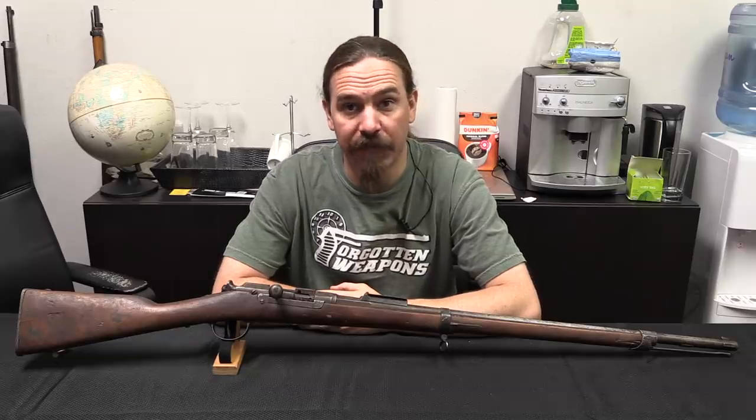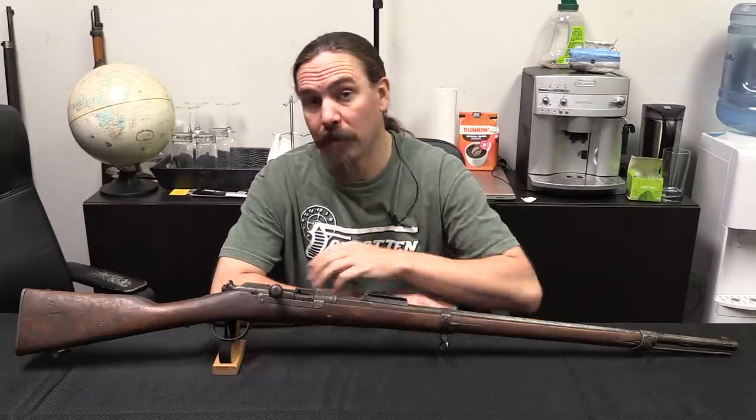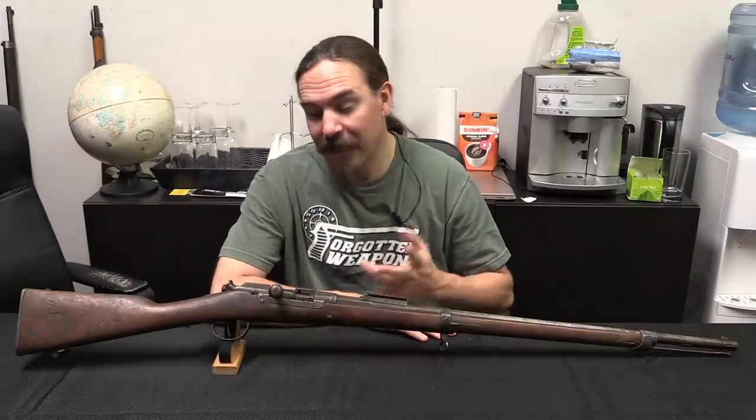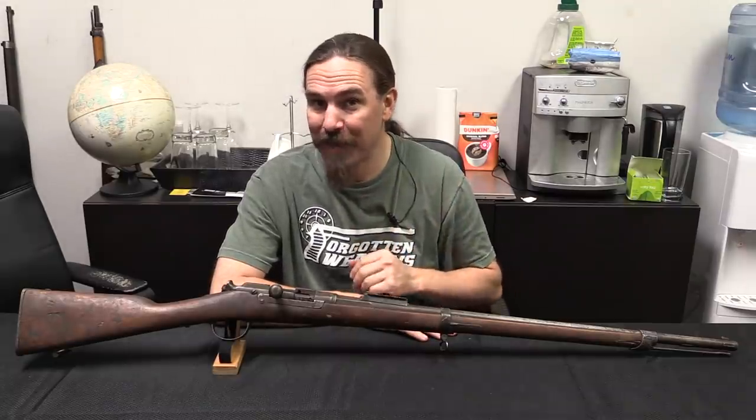Hey guys, thanks for tuning in to another video on ForgottenWeapons.com. I'm Ian McCollum, and I'm here today at Interordnance, aka Royal Tiger Imports, taking a look at oddities from Ethiopia.